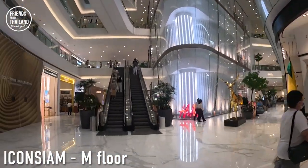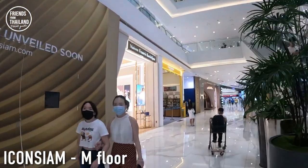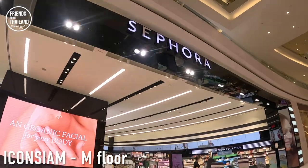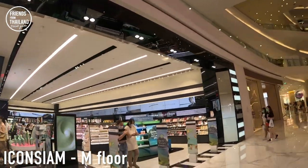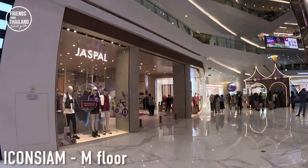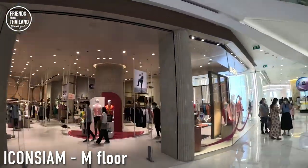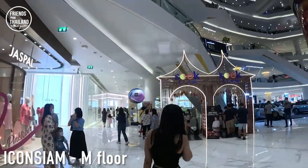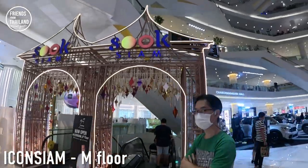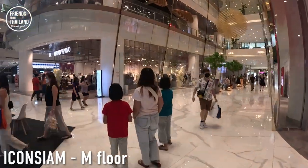Most of M floor will be international brands, but if I spot some interesting Thai brands I will let you know. There's Saffola here — in Thailand we have a similar thing called Eve and Boy, but not in this mall. This is a Thai brand called Just Pau. We have Sala over there, and if you go down, we're going to the ground floor where there's lots of food called Suk Siam.